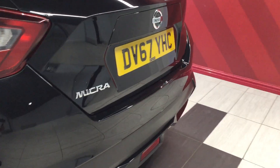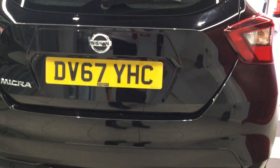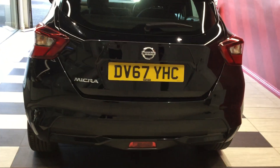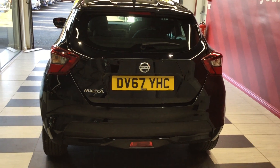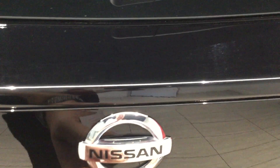Moving around to the rear of the vehicle, the car is free from any scuffs or scrapes. Moving inside the boot area — a spacious, deep boot in the Nissan Micra, and it's clean entirely.